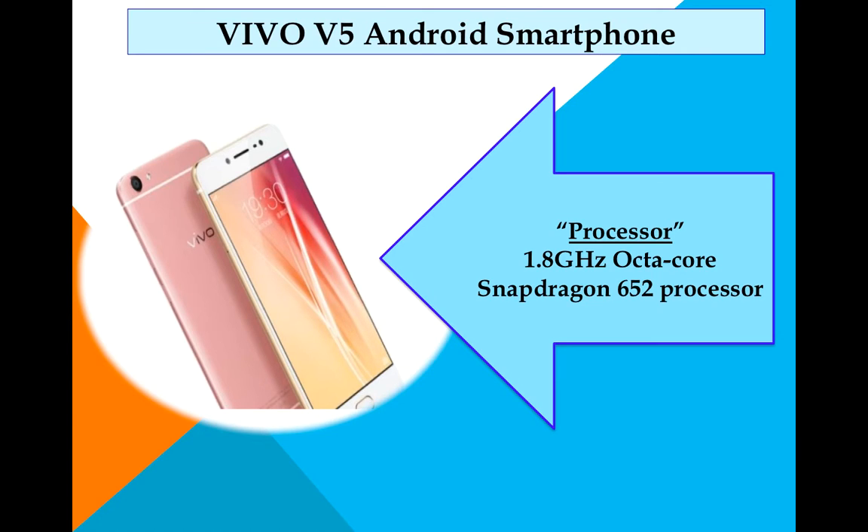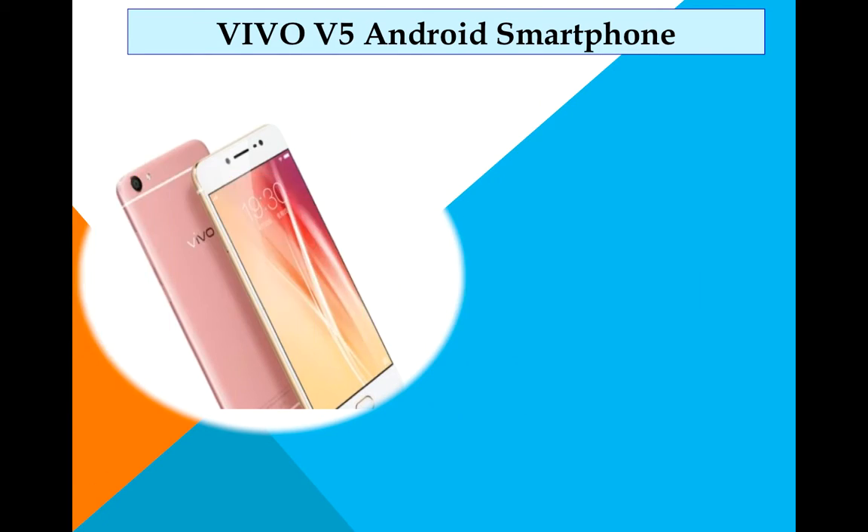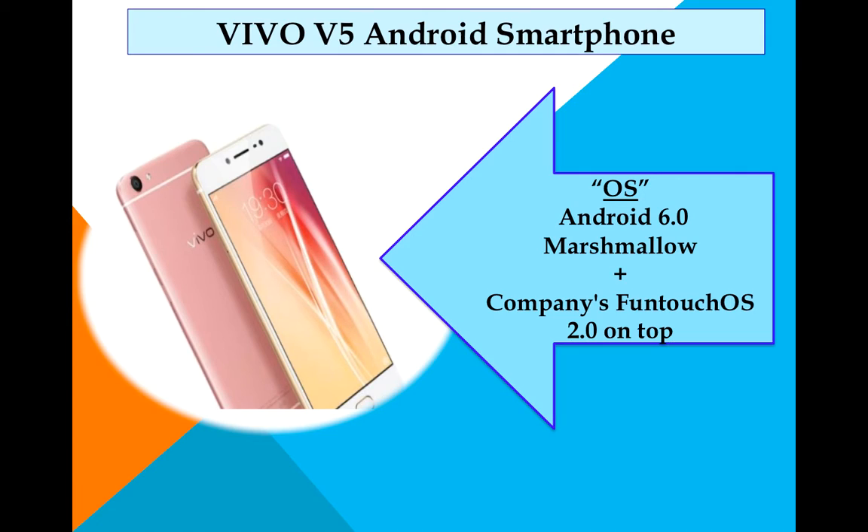It features a unibody metallic design. Now let's talk about the operating system — it's a little disappointing that it runs Android 6.0 Marshmallow, because most phones in the market now ship with Android Nougat 7.0 or 7.1. But it will definitely be upgradeable to Nougat later.